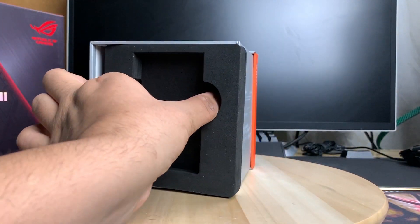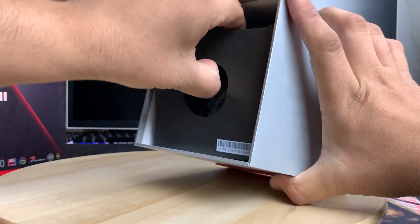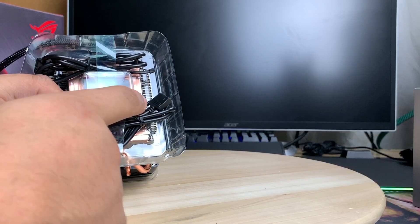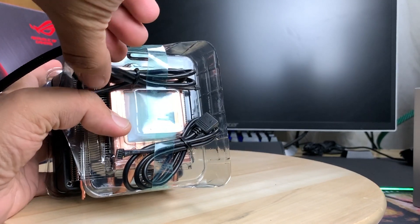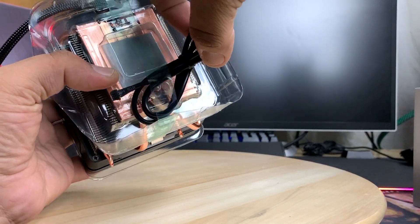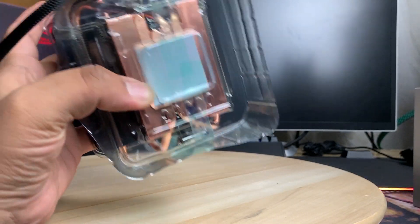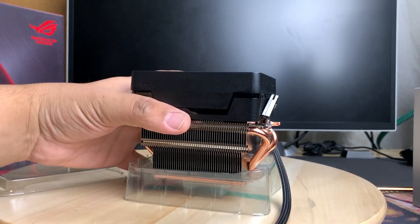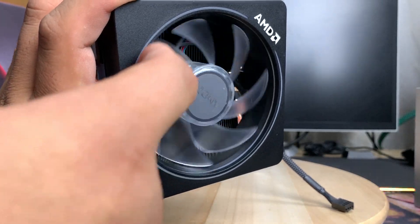The most interesting part of this unboxing is the stock cooler. Right out of the box you can see it has pre-applied thermal paste. I'd recommend not using it — use something like Thermal Grizzly Kryonaut or Arctic Freezer thermal compound instead. The CPU fan looks like it has an 80mm fan with RGB all around it.